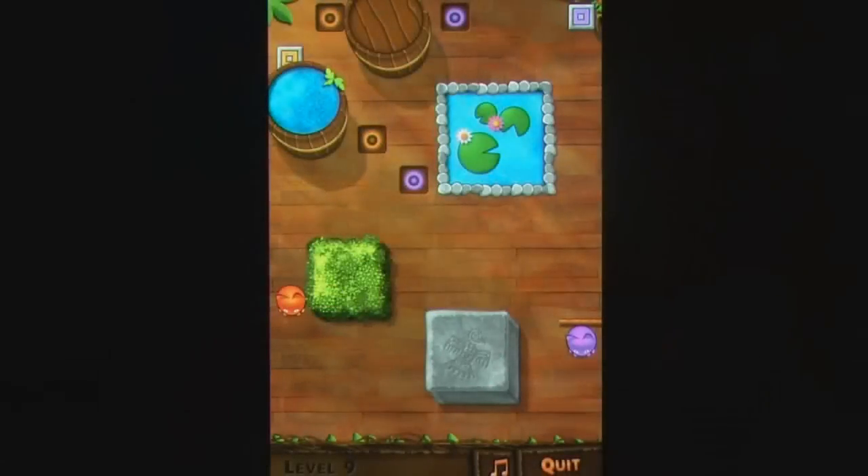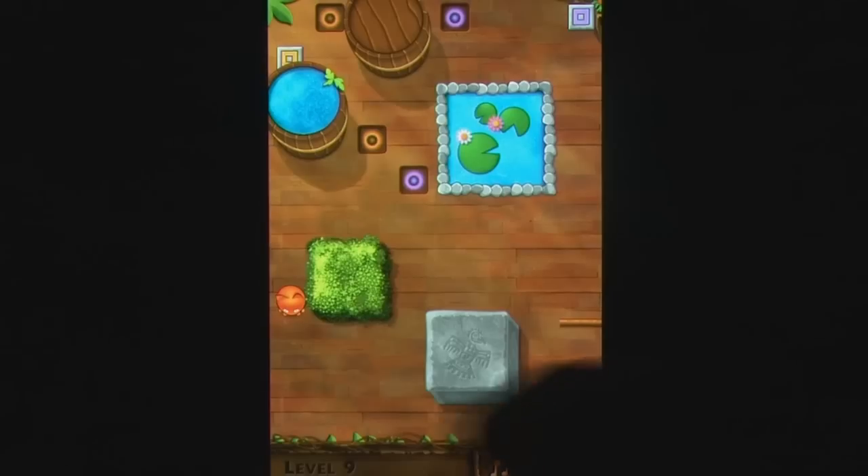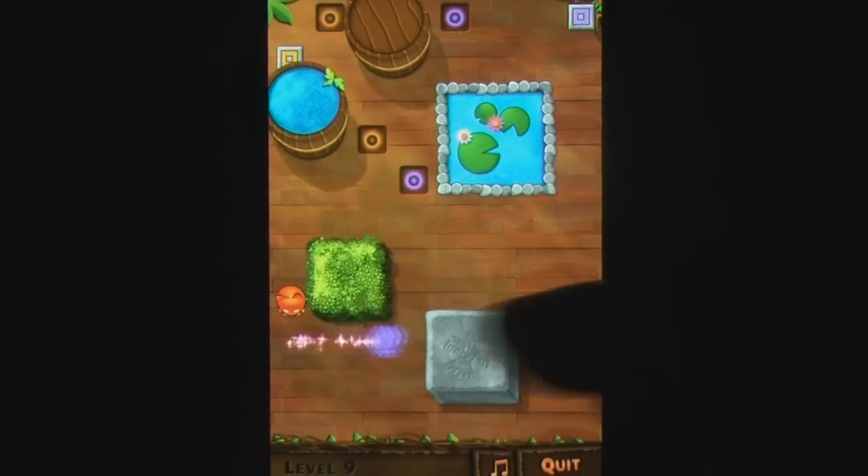I'm kind of weird in that I don't find a puzzle to be overly satisfying unless I feel like breaking something in half before inspiration strikes me and all is calm once again.